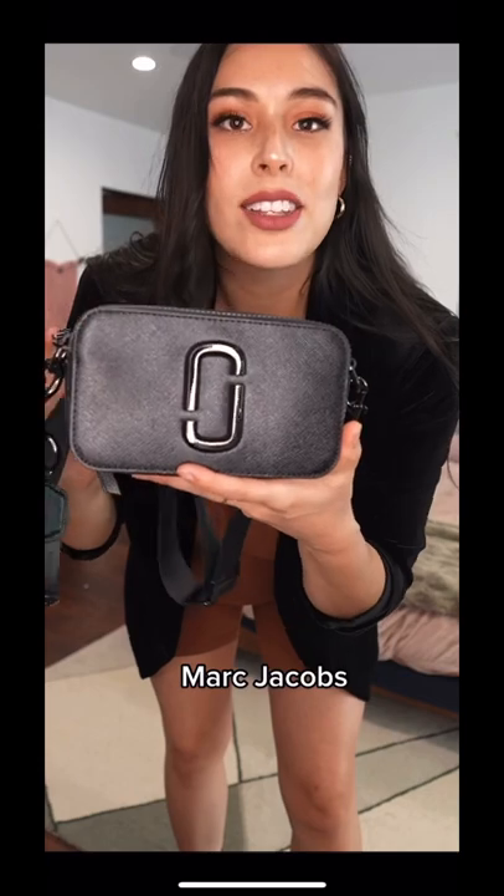We need a bag accessory. Going with this black on black Marc Jacobs bag — it is small and sporty and perfect for errands. Oh, I'm liking the edge.